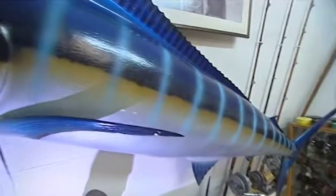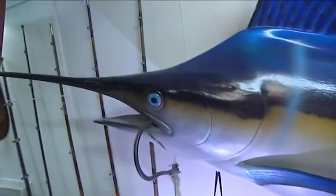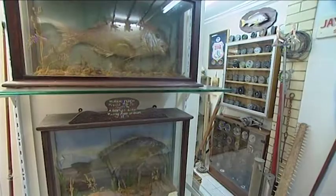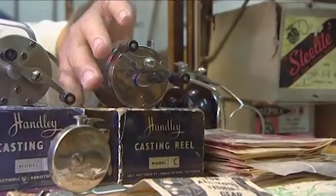The marlin was caught in a Y — it's an actual mould off the real fish. That's the actual size of it.